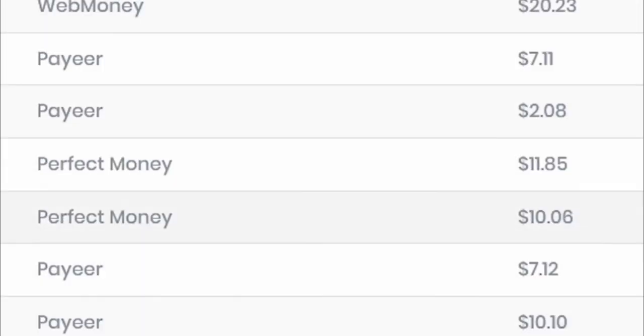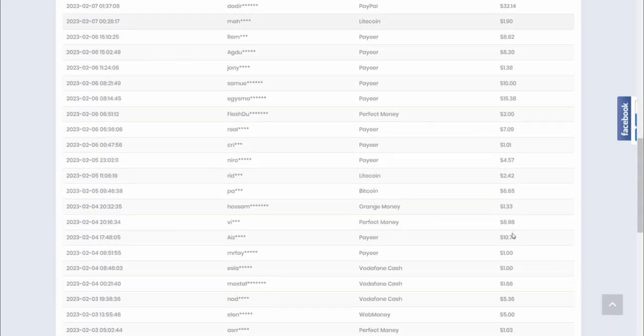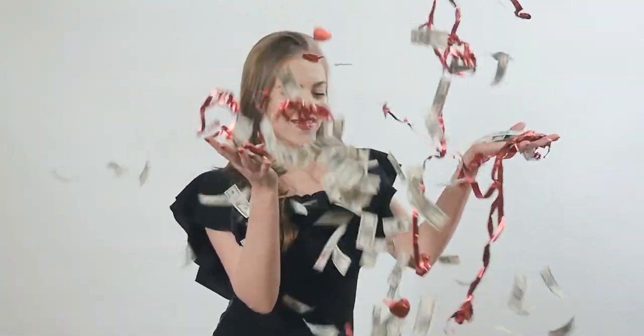Every single day, this person here just made $24. Today, this one just made $37. This one made $20, and the list goes on and on. And if you scroll down here, you will see that there are hundreds and thousands of people that are making money every single day from this website.